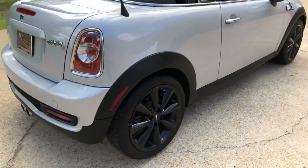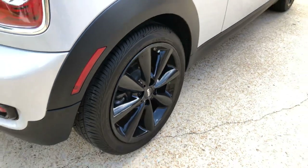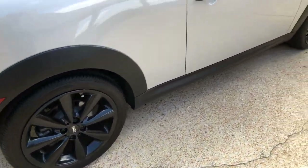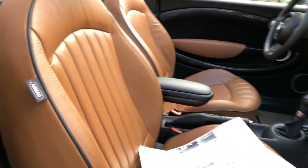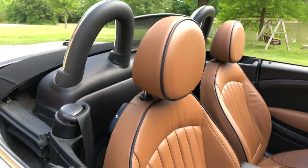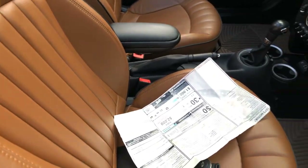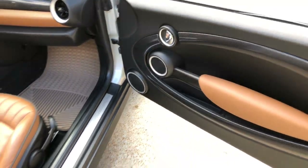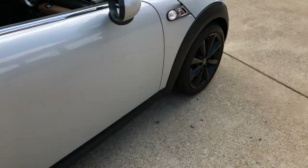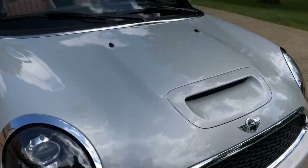Got nice wheels and good tires — they look fairly new and don't have many miles on them. No curb rash on the wheels. It's got side-impact airbags. Just great quality and it's been taken care of — hasn't been smoked in. I just love this color.